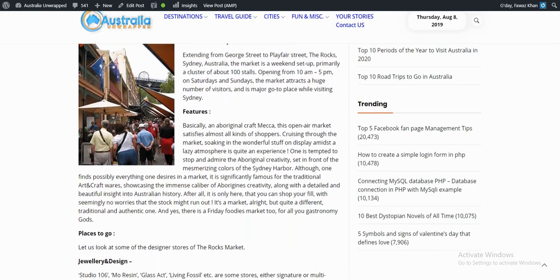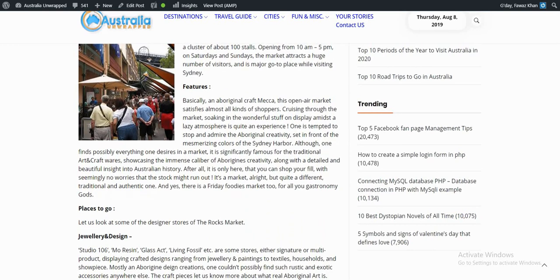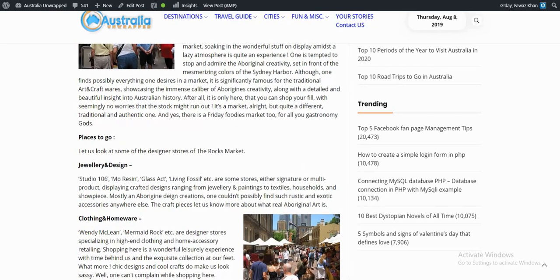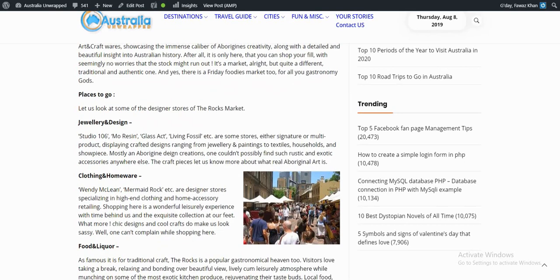Let's look at some of the designer stores of the Rocks Market. For jewelry and design, Studio 106, Morrison, Glass Egg, Living Fossil, and others are stores displaying crafted designs ranging from jewelry and painting to textile, household, and showpieces. For clothing and homeware, Pendy McLan, Mermaid Rock, and others are designer stores specializing in high-end clothing and some home accessories.